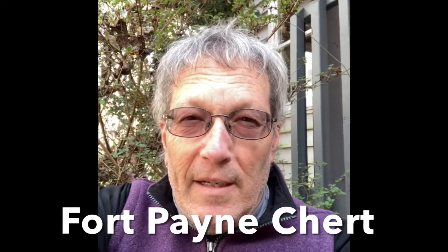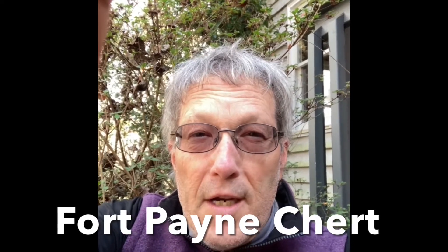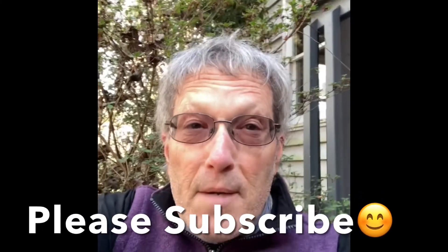Hey Rock Buddies, it's Papa. Hope you guys are doing well. Today's topic: the Fort Payne Chert Formation. We're going to learn about where it is, what it is, and how it formed. If this video is helpful to you, I hope you will give me a thumbs up and subscribe to my channel, because that's the way I know I'm putting out good material for you guys. So, Fort Payne Chert Formation, here we go.